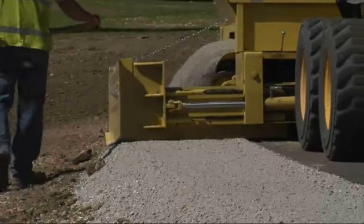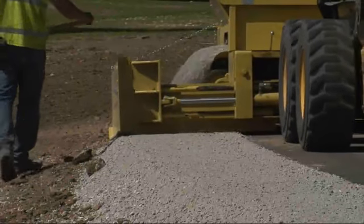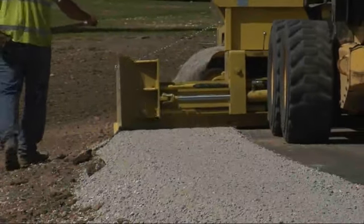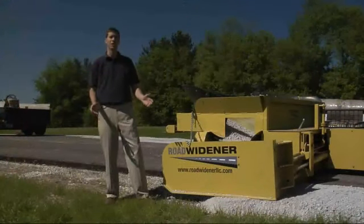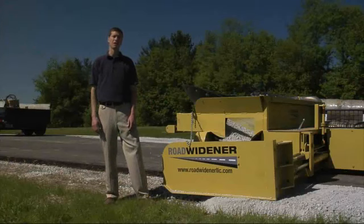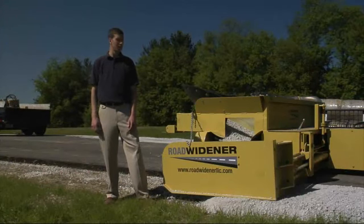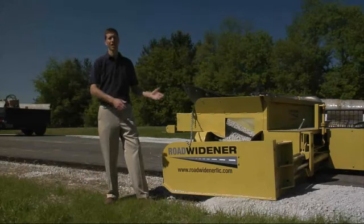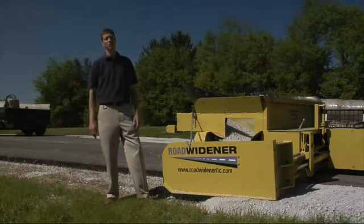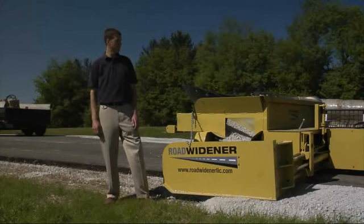We're now at the point where the people that have tested it out last year have all come back and bought one. They all say they have to have one — this is a must. The people that see it can't believe that this product hasn't existed for years. The alternative is a very expensive, very big, cumbersome machine, and there's really nothing like it on the market, which has allowed us to really be successful.